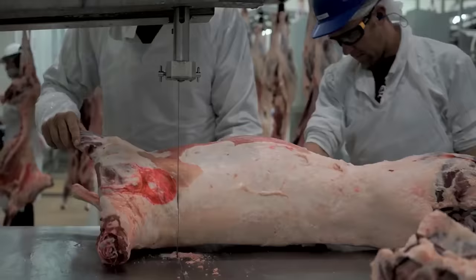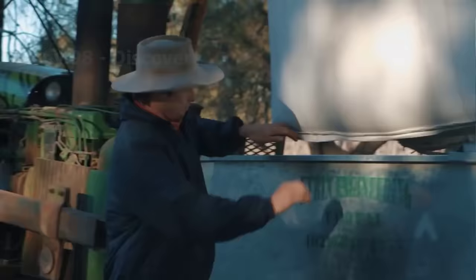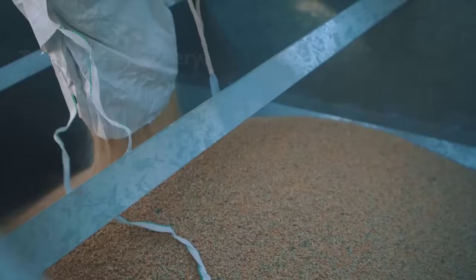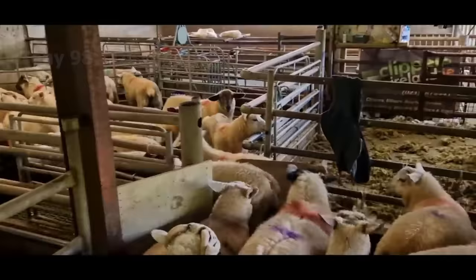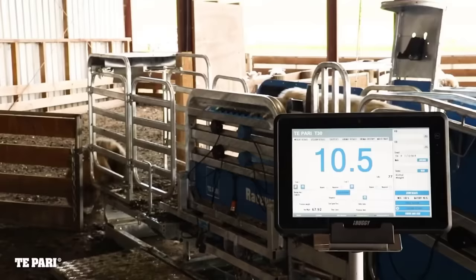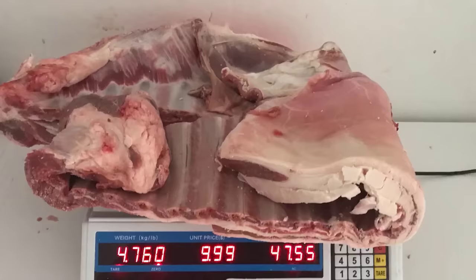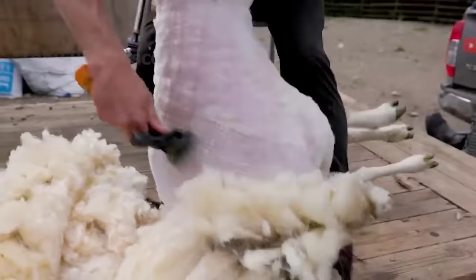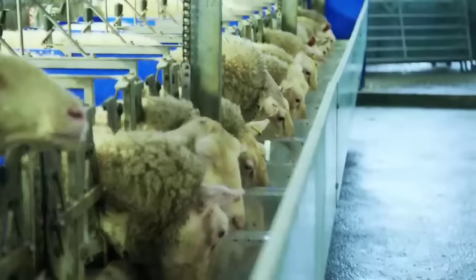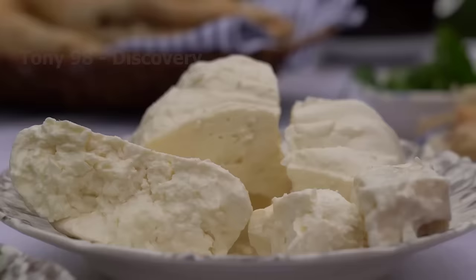This is a lamb processing factory with automatic technology. The farmer takes care of the sheep from the time they are in the pastures until they go to the slaughterhouse. All processes follow strict and safe instructions, so the lamb is of quality and ensures export standards. In addition to harvesting meat and wool, sheep also provide consumers with milk used by people allergic to cow's milk. Cheese made from sheep's milk also gives it a special flavour.